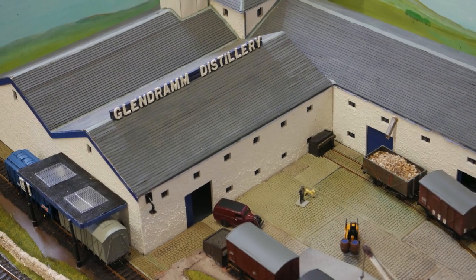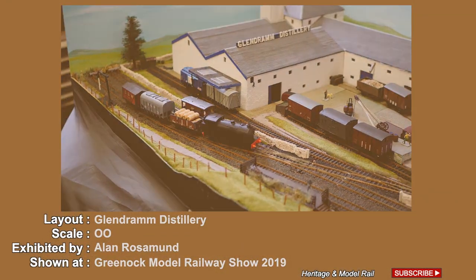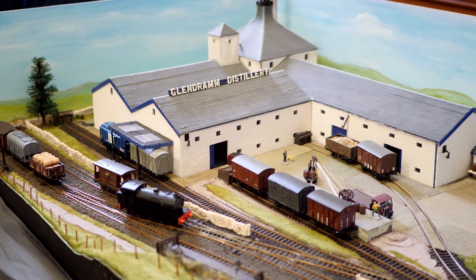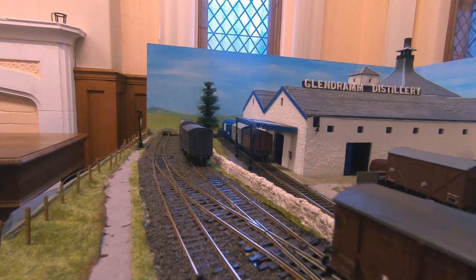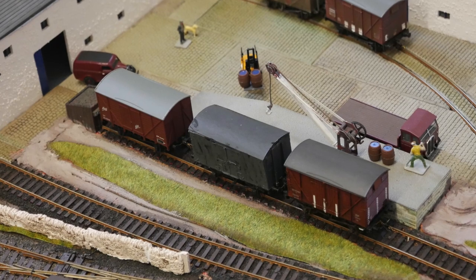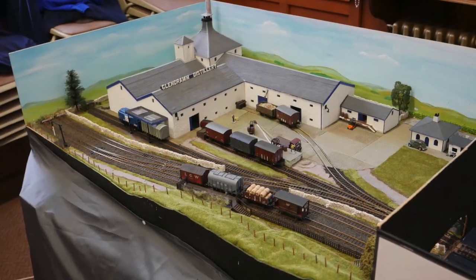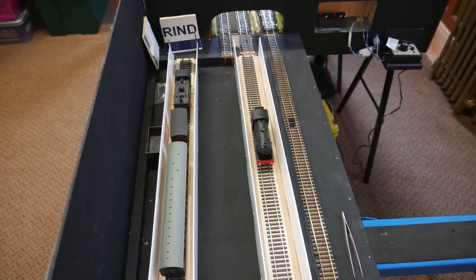Here you can view the OO gauge layout Glendram Distillery, exhibited by Alan Rosamond of the Kyle Model Railway Club. Glendram Distillery is a small end-to-end shunting layout based on the old Dornoch line. The distillery is fictitious but representative of ones in the area. A single platform serves the distillery, with a cassette in the fiddle yard enabling the easy swapping of stock. The layout measures 6 feet 6 by 3 feet, with one scenic and one fiddle yard, making it car transportable.